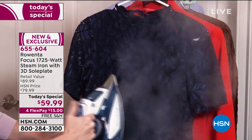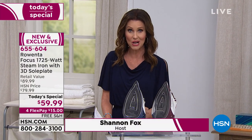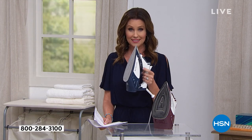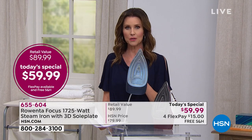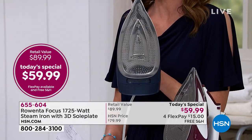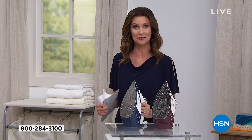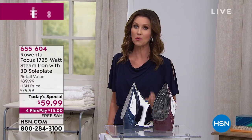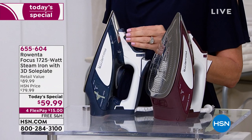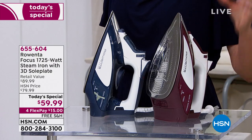Rowenta is, if you are unfamiliar, the number one selling brand in high-end irons — irons over $40. This is a $90 iron. Look how gorgeous that is. Today for our Today's Special it is under $60. We're going to share with you why this is going to change your experience of ridding your clothes, your drapes, your linens of any wrinkles. Two beautiful colors for you: gorgeous steel blue or the burgundy. The technology is absolutely second to none.